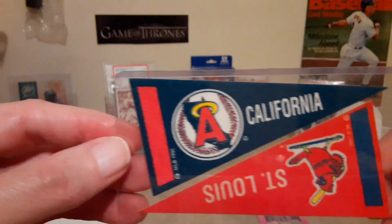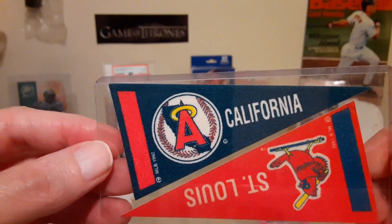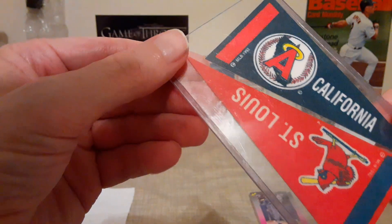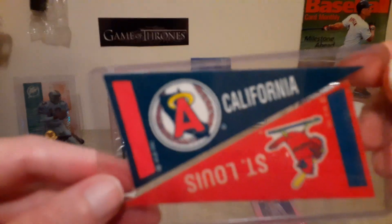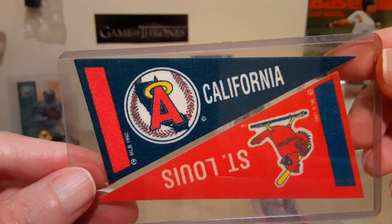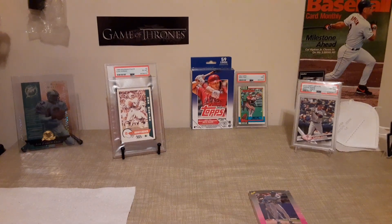Alright, last pickup: a St. Louis Cardinals pennant and a California Angels pennant. Those are from 1992 — I'm not sure if they're from packs or box toppers, so if you know, please let me know in the comments. That's gonna do it — short video, just over five minutes. We'll see you next time, take care, bye for now.